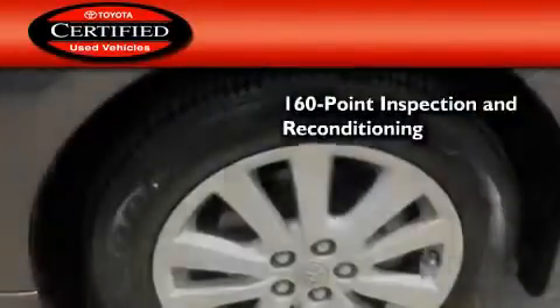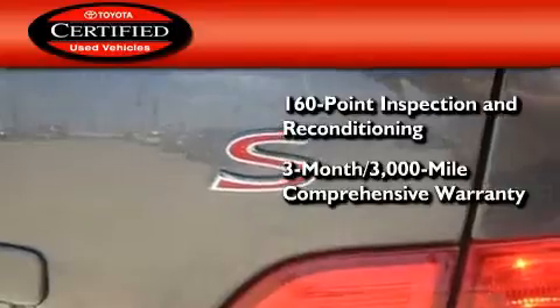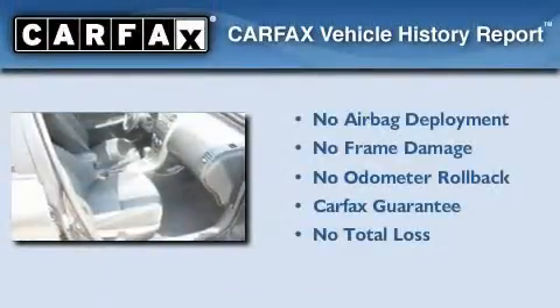Toyota's certification includes a 160-point inspection and an extensive reconditioning process, plus a three-month 3,000-mile comprehensive warranty and a seven-year 100,000-mile powertrain warranty. Not to mention that this Toyota qualifies for the Carfax buyback guarantee.